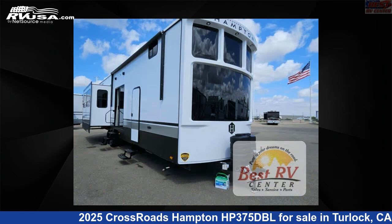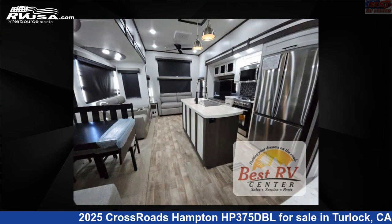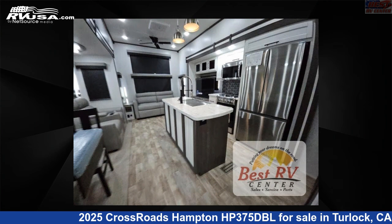This new Crossroads is 41 feet 0 inches in length and features a breezy beige, granite gray interior, sleeps 7, slide out, and 50 gallons fresh water capacity.